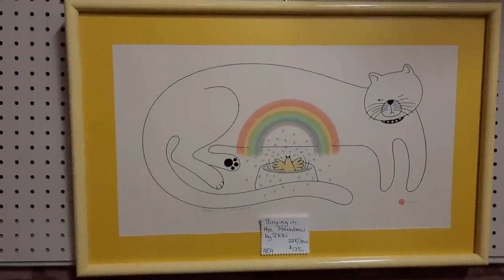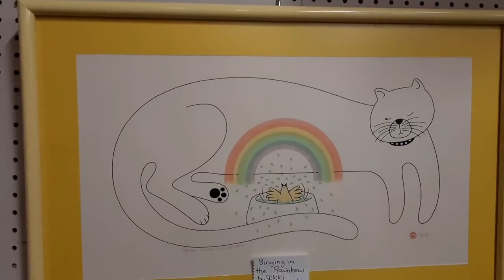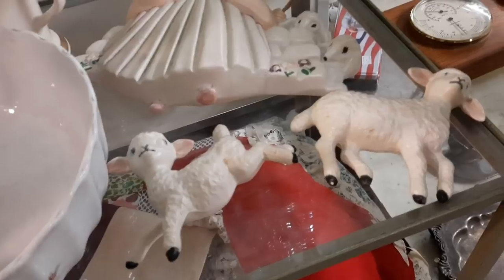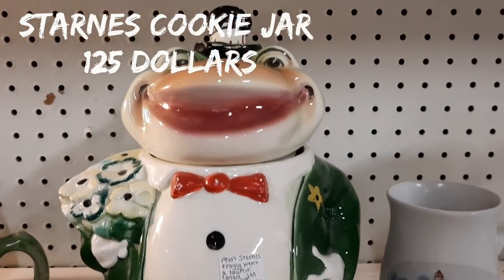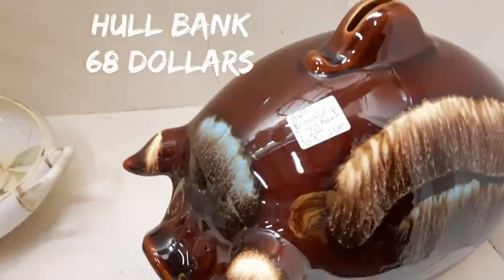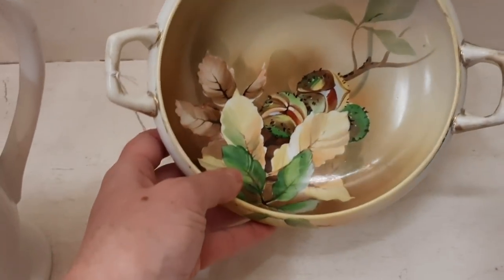Singing in the Rainbow by Icky — oh, it's Japanese! I love it so much, oh it's so cute. And then we also found these wall decorations — Little Bo Peep and her two sheep. They have this super cute cookie jar. I like finding piggy banks, so I thought this was a neat looking piggy bank.